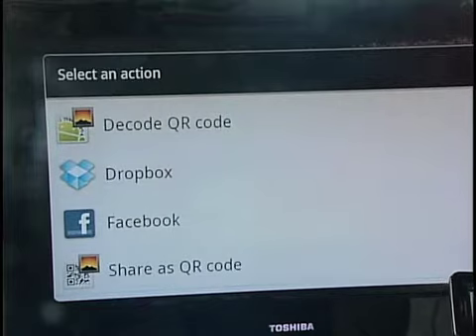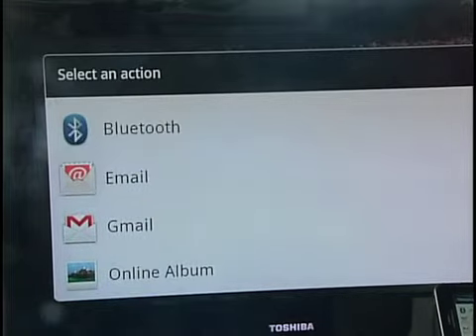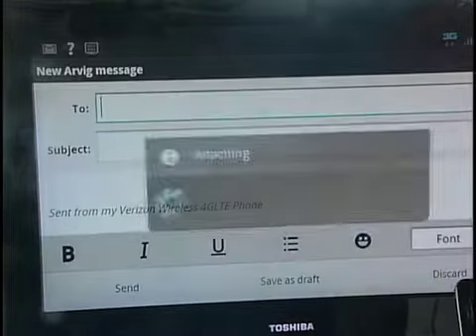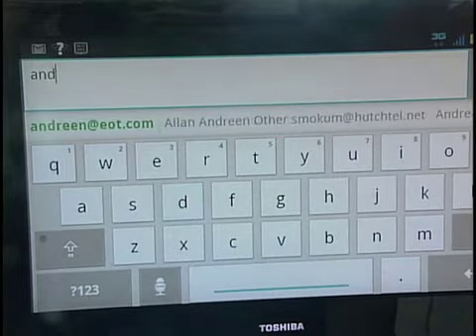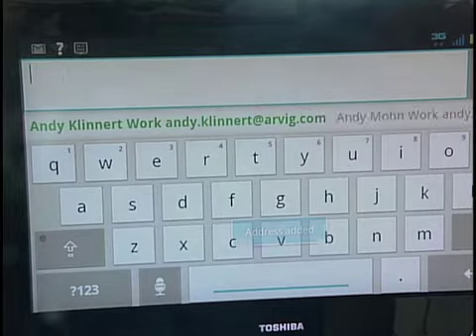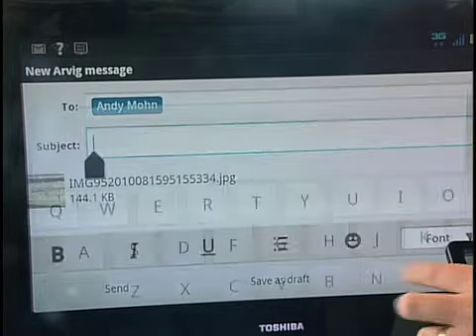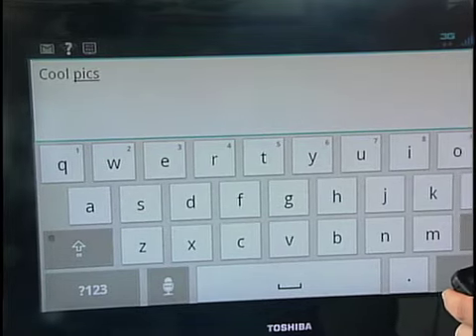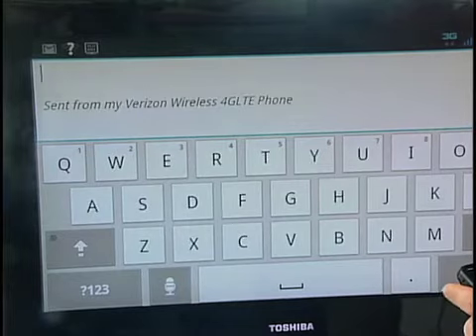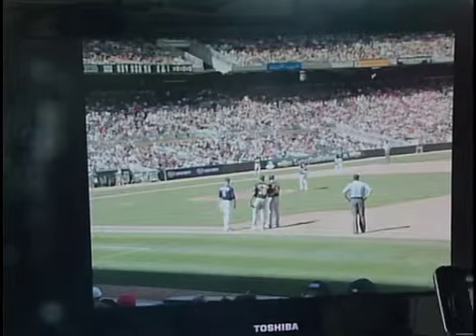If we wanted to send it to Facebook, we'd just click on the Facebook option and it would upload straight to Facebook. To text or email it to someone, it's very easy — just click on the email button, type in the email address you want to send it to, select the person, go down to the subject field and type in something like 'cool pictures,' then hit the send button and it emails it right over to the person you want to send it to.